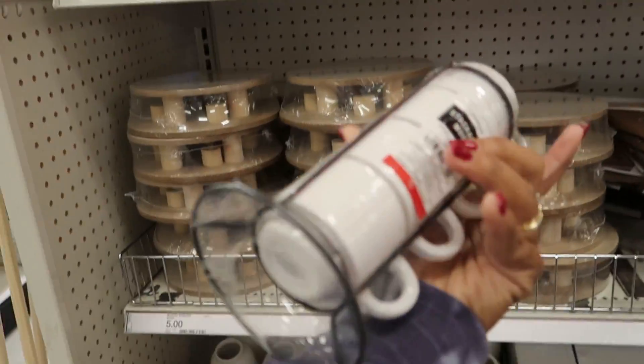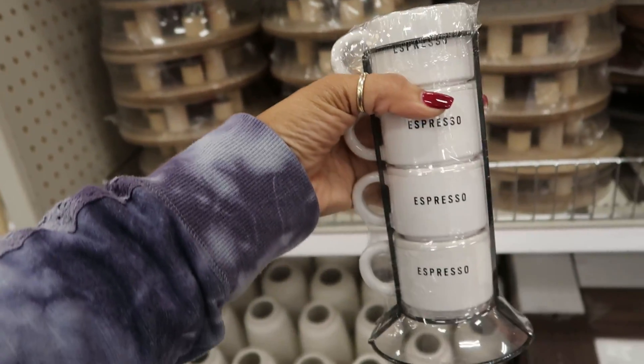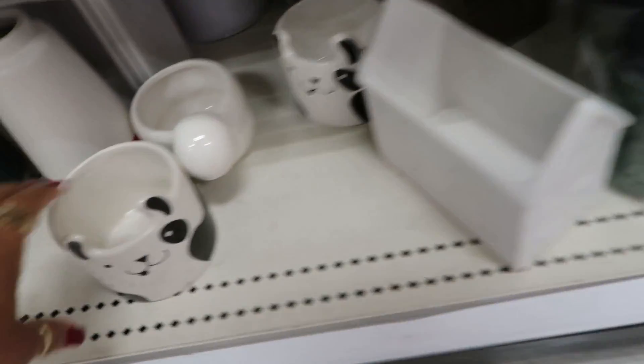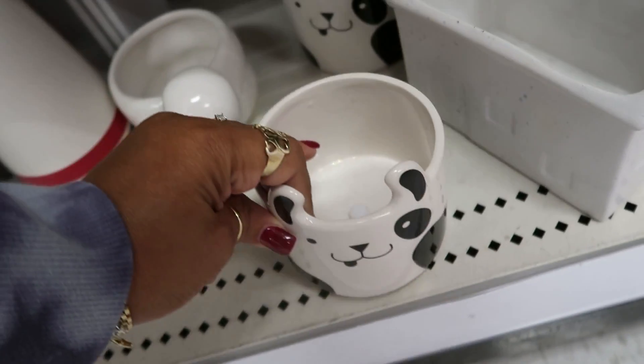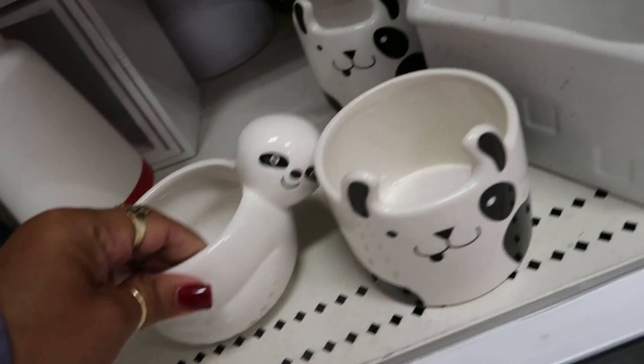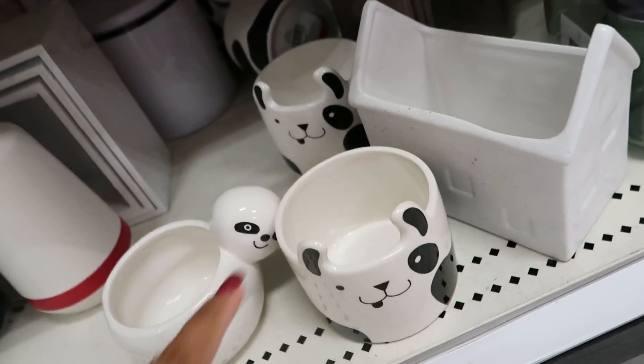There's a felt basket, little espresso cups for five dollars — cute. Little boxes. And a planter — oh look at that, a sloth! There are a few more back there but I only see this one.